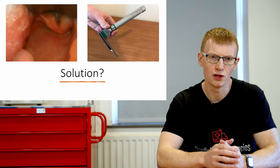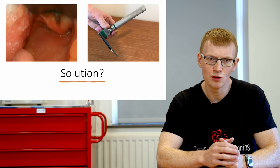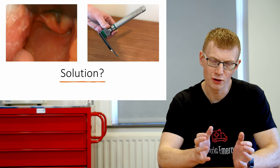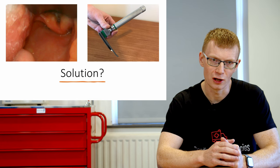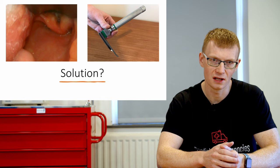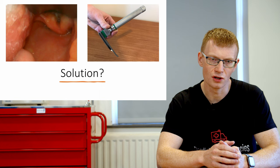The solution handed down through the ages is to use a Miller blade to intubate children. It's designed to go under the epiglottis and lift it directly, so you don't need to worry about the large floppy epiglottis and lax glossoepiglottic ligament. However, if that were a complete solution I wouldn't be giving this talk today.